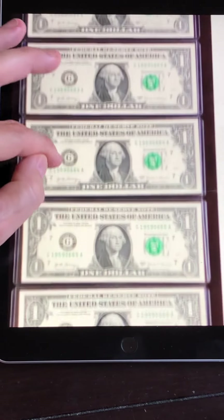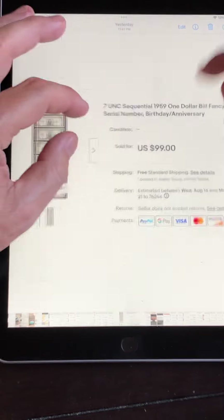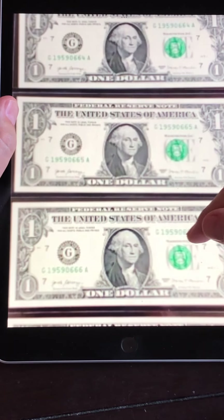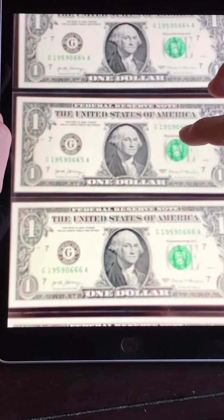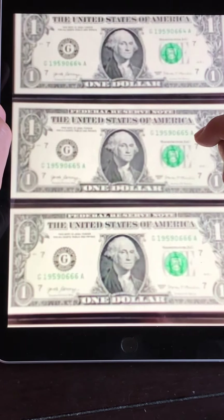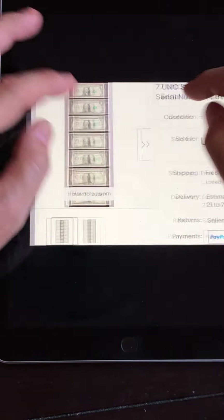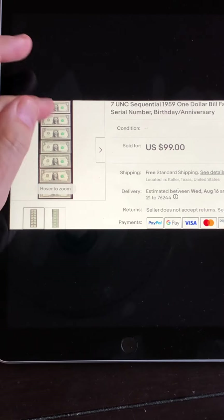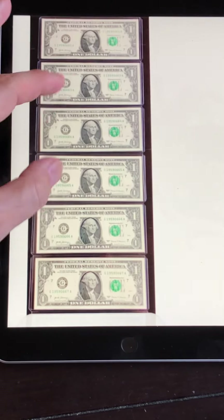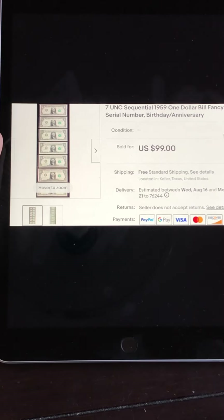This here is seven uncirculated notes in sequential order: 62, 63, 64, and so on, all the way down to 67. These are 1959 birthday notes — they all start with 1959. This is not your traditional month-day-year format, but a lot of people collect these no matter what order the remaining digits are in. Many people like to collect their birth year no matter what the other numbers are. These seven notes in uncirculated sequential condition sold for $99 — about $14 a piece. If you find notes with years from the 1950s up through 2025, there's a market for those on eBay.